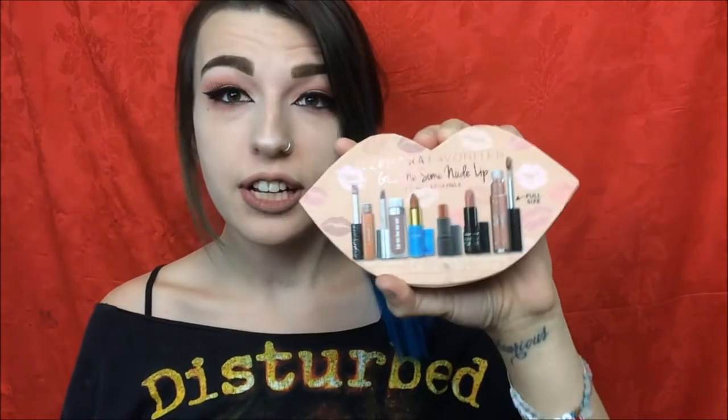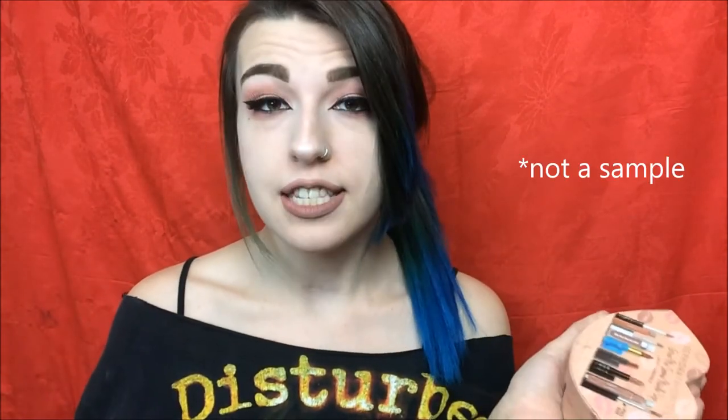This is the Sephora Favorites Give Me Some Nude Lip. It's got five deluxe samples of lipstick and one full size sample — three bullet lipsticks, two liquid to mattes, and one lip gloss. So I think that's a pretty good value. This whole thing costs $33 plus taxes — I believe that's American price. I will link it down below if you guys want to check it out on Sephora.com.